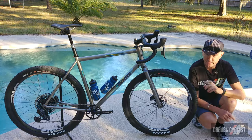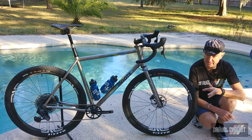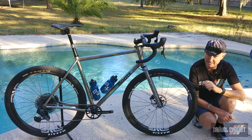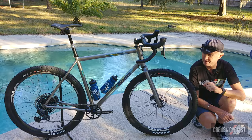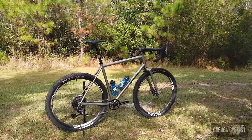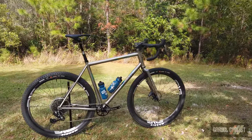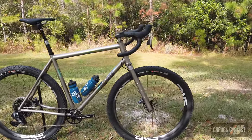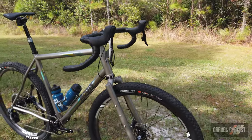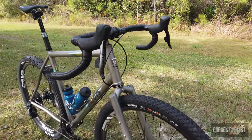Moots Cycles is often associated with being a little bit conservative with their bike designs, but the new Route ESC — ESC standing for Escape — is pretty insane. In a nutshell, if you enjoy riding your bike on long forgotten double track roads and tossing in some single track just for a good laugh, this bike could be the perfect machine for you.